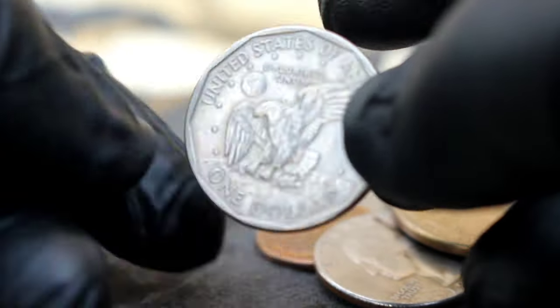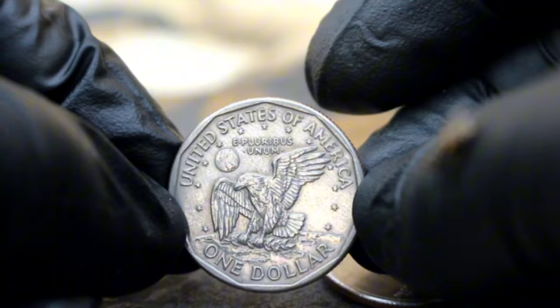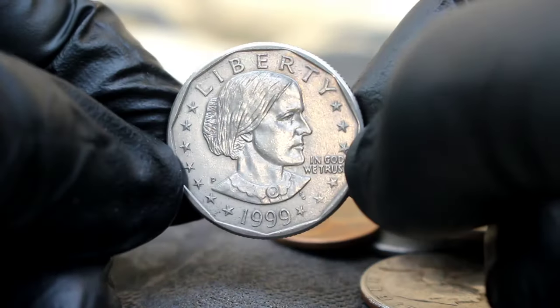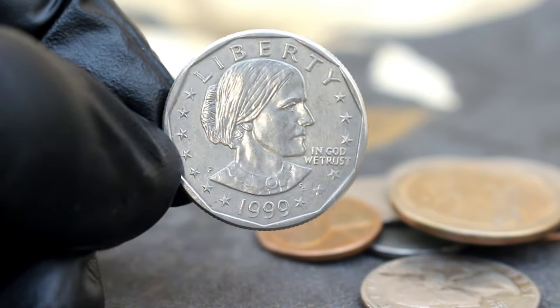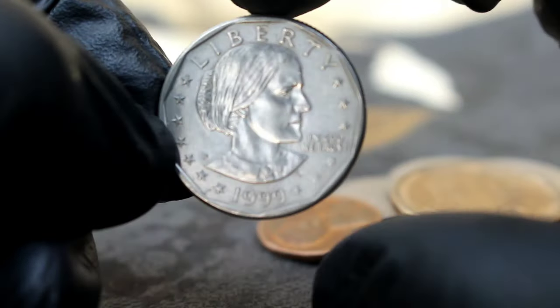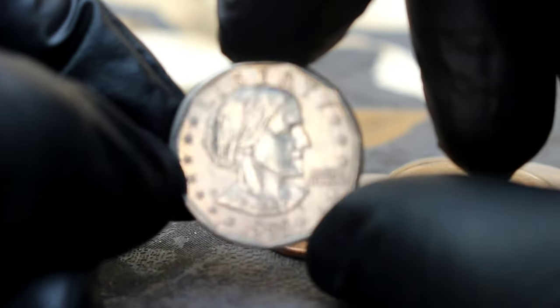Next up, the Susan B. Anthony one dollar coin minted in 1999 with a P mint mark. The Susan B. Anthony Dollar was introduced in 1979, honoring the renowned suffragist and women's rights advocate. However, by 1999, the coin had ceased production for circulation due to its lack of popularity. The 1999 edition with the P mint mark, indicating it was minted at the Philadelphia mint, holds a special place in the hearts of collectors due to its low mintage and unique status as a key date coin.